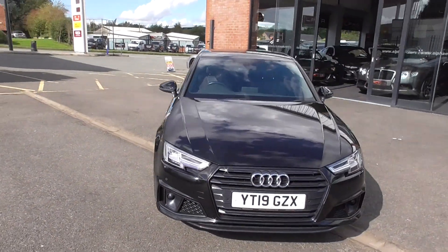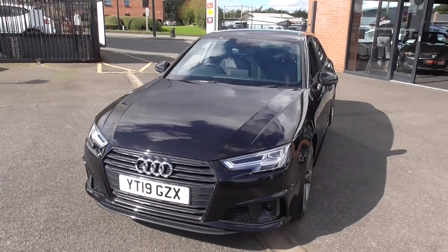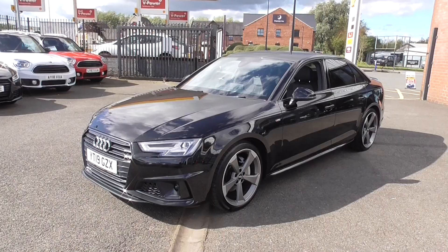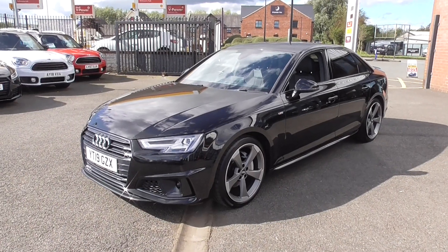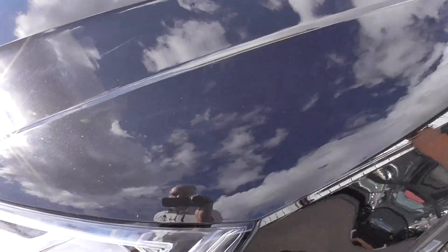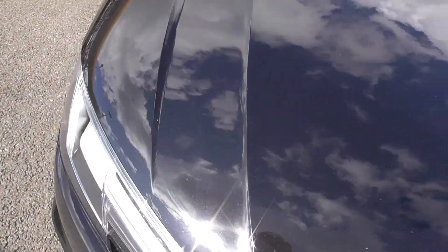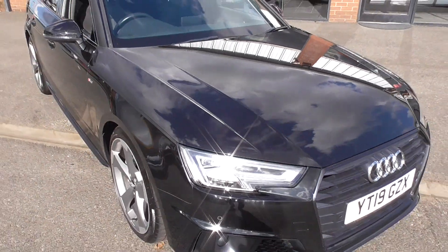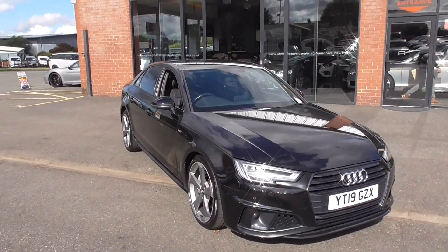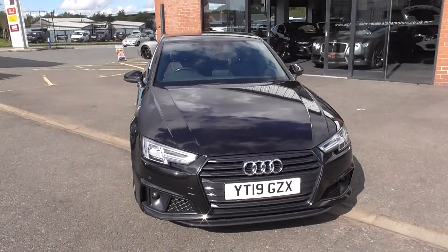It has a full main dealer Audi service documentation — I've taken a picture of the service receipts from the Audi printout. That's all in super order, two keys with it and it's in lovely condition. You get the odd couple of stone chips on the bonnet due to this colour, but nothing that would detract from the car itself. This is absolutely the best family car money could buy.